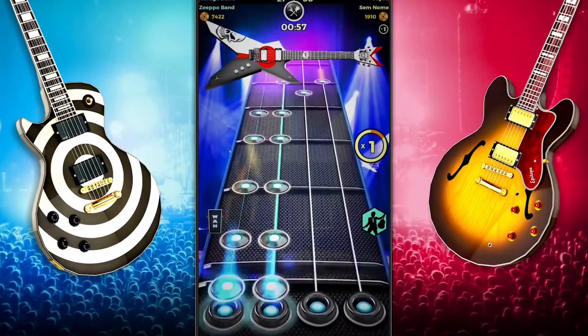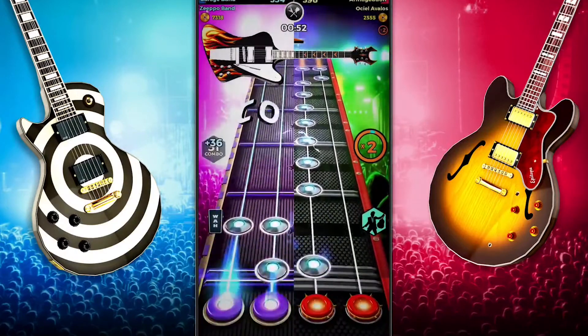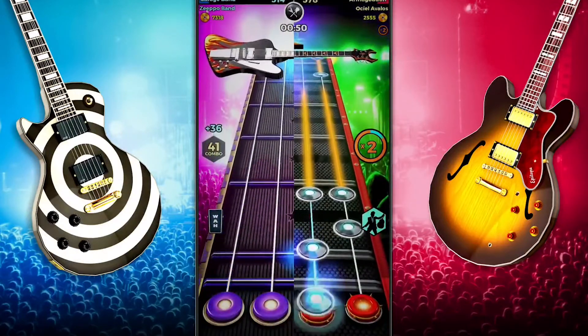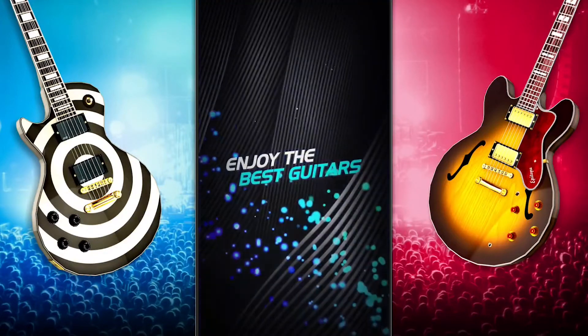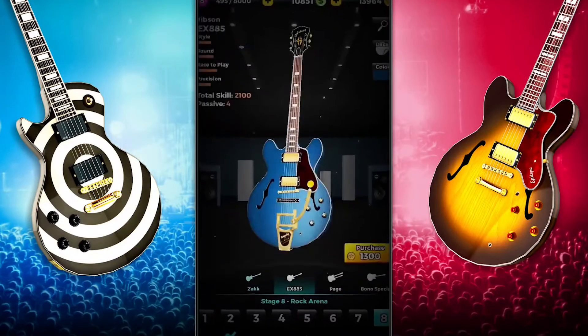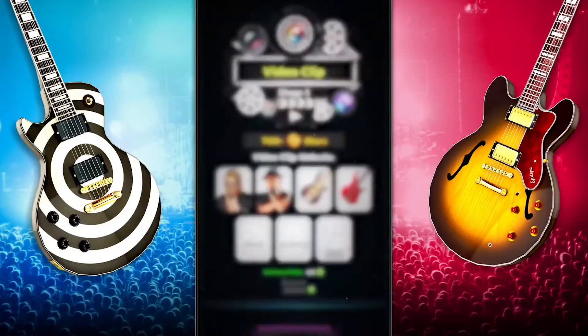If you are all about the tunes, you might want to give Guitar Band Battle a try. If you are or were a fan of Rock Band or Guitar Hero, or if you just like rhythm games in general, basically you listen to music and try to tap along. It's a good time in small doses — just don't drive the people around you crazy with it. Guitar Band Battle is free with ads and in-app purchases.